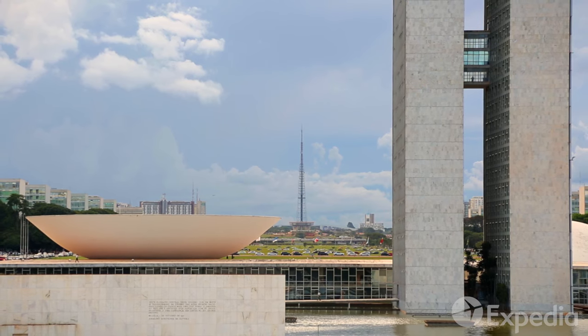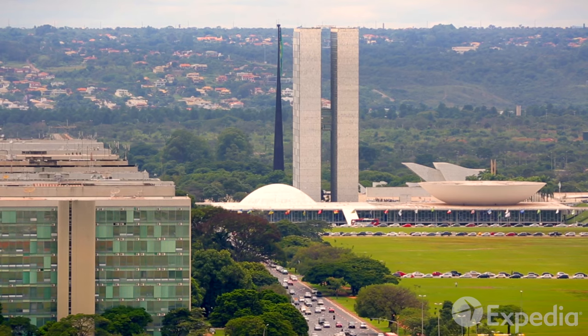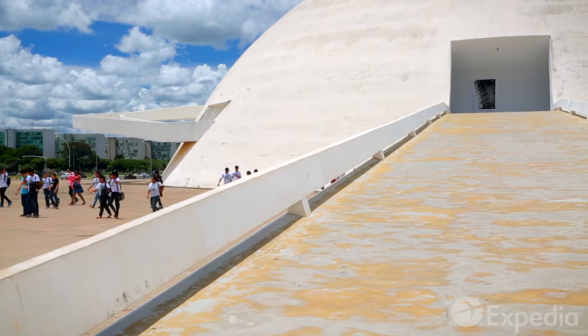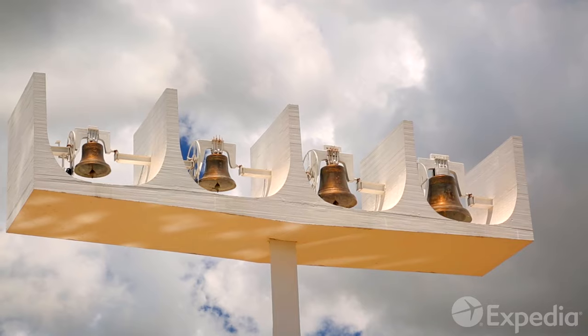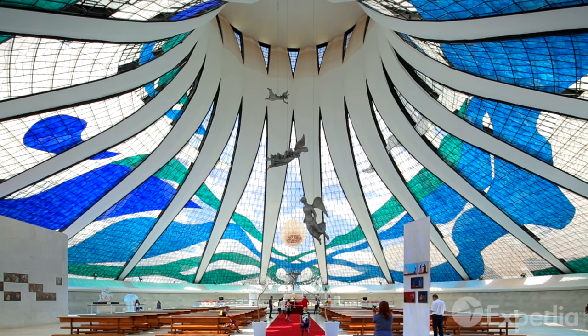Note how the TV Tower creates the perfect counterpoint for the Twin Towers and Bowl of the National Congress, and the shape of the National Museum stands in stark contrast to the Metropolitan Cathedral next door. Stare up at its unusual bell tower, and then step inside to see the angels glide down from the heavens above.